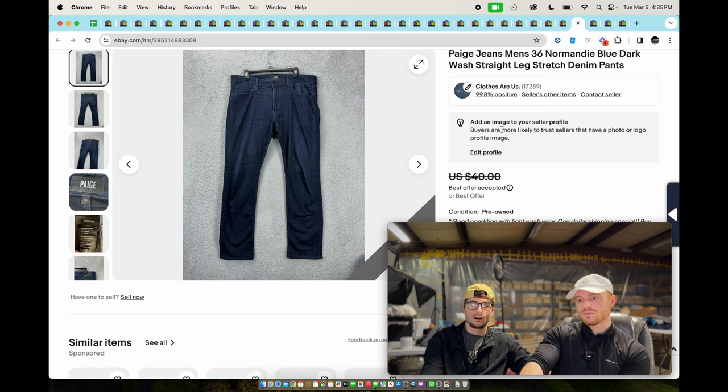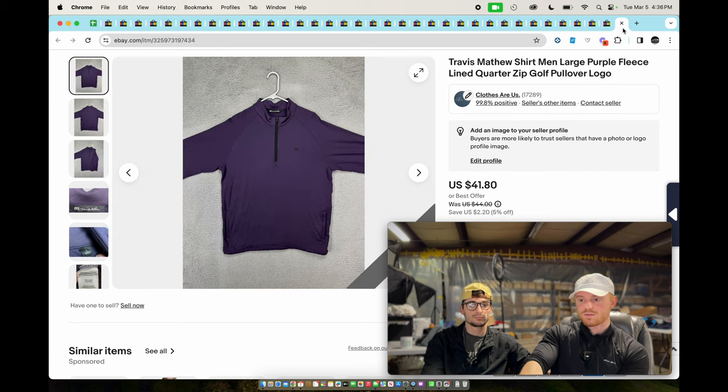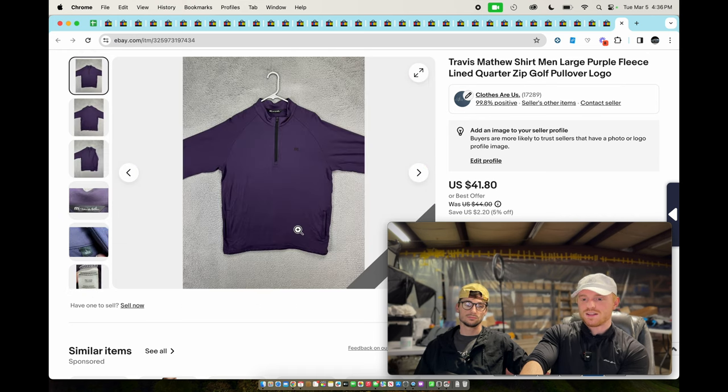Paige men's jeans — those weird mall/Nordstrom brands like Paige and Madewell, men's stuff normally does better — probably around $30. Next, a pair of Levi's 550 from that same batch of pants we got new for $10 — sold for $35. LL Bean women's loafer shoes — nothing really to say. Travis Matthew pullover — sold for around $38. Travis Matthew stuff doesn't fly off the shelves but it does eventually always sell.